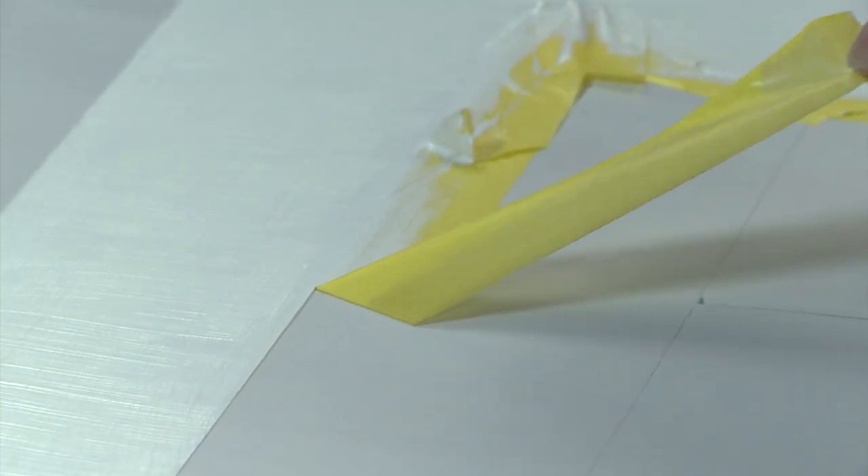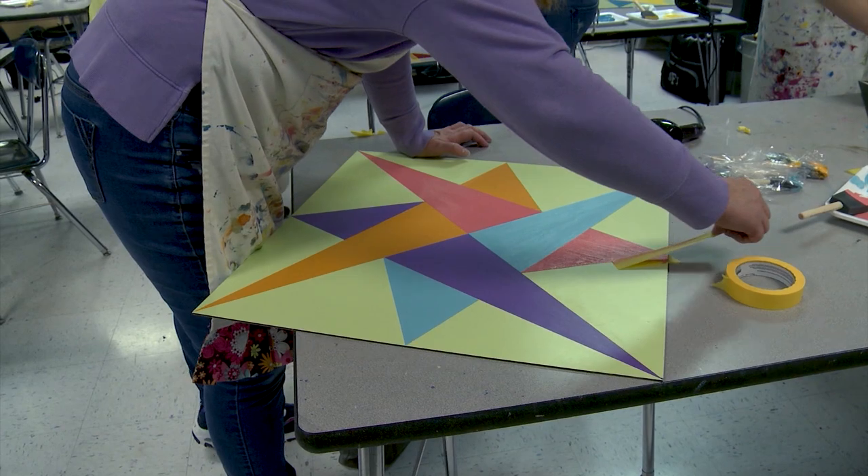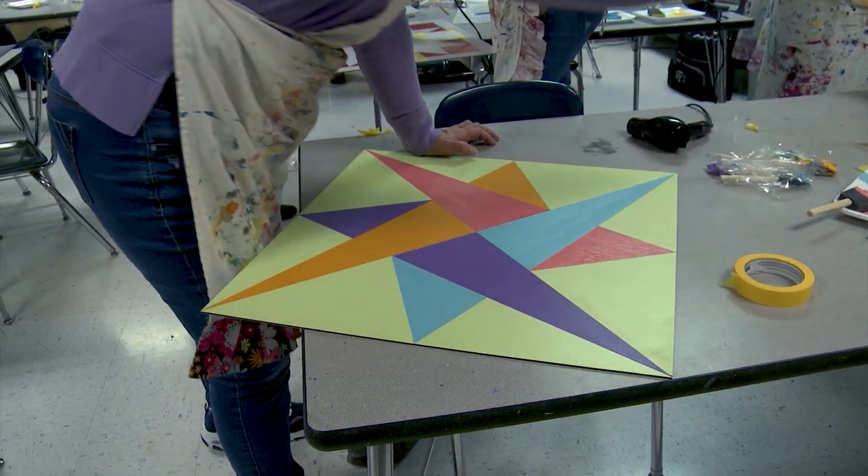Then you slowly pull off your tape. If you pull it off too fast, you may have a problem like I did when I painted my barn quilt — I was so excited I ripped off the tape and a huge chunk of paint came off with it. If that happens, you just walk away, take a deep breath, come back, sand off the edges very carefully, and slowly build that paint back up. Then you keep taping off different areas until you're finished with your design.